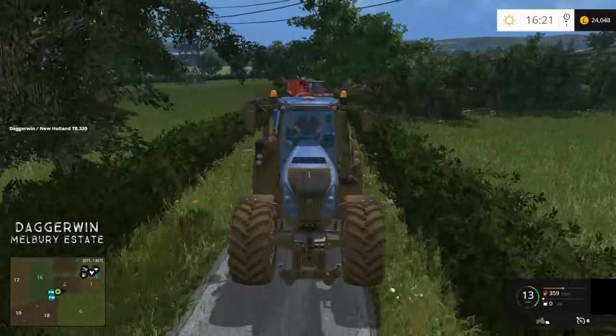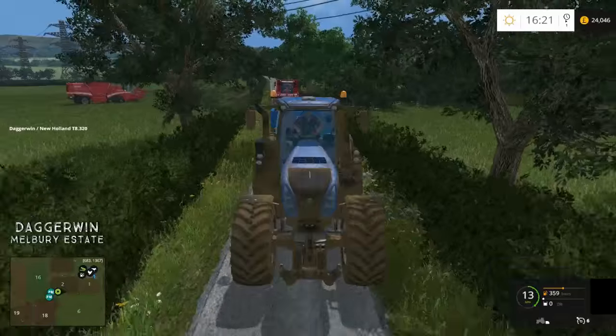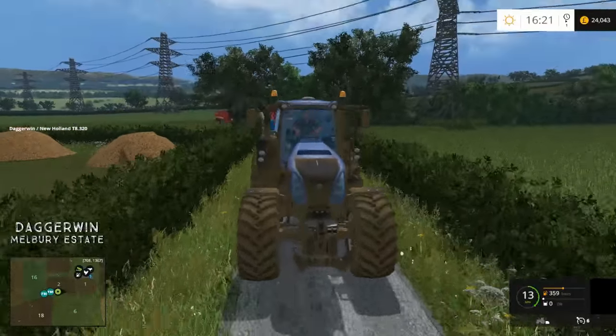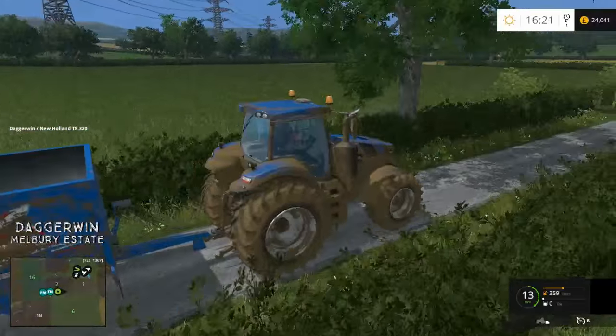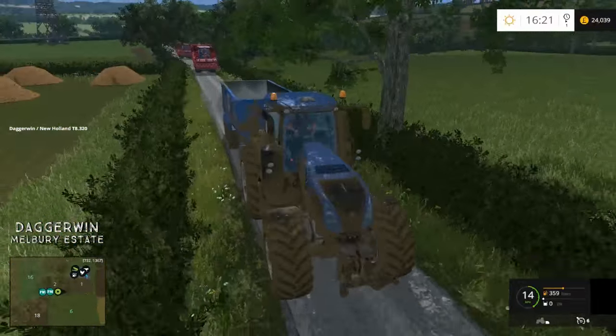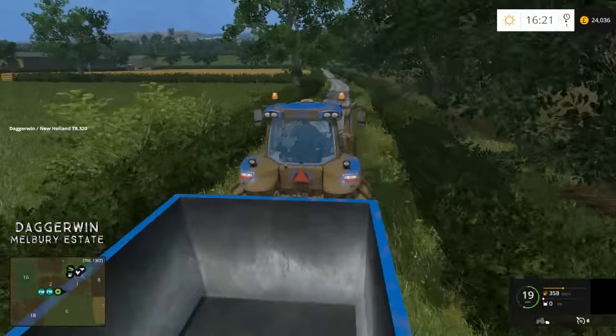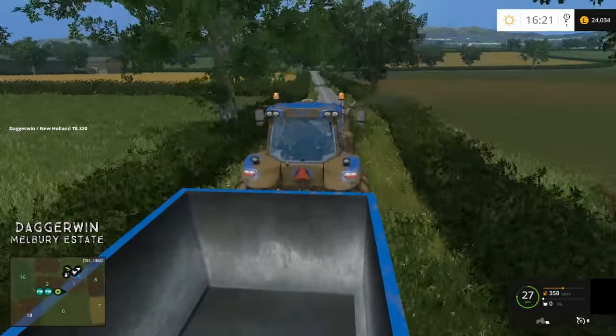Hello everybody and welcome back to another episode on Melbury Estate. As you can see, we're taking the harvesters back to the yard and we're also taking the tractor for a very well deserved wash. I'm just hoping they're going to be able to follow me okay. They seem to be doing a very good job so far, negotiating the gate and everything.